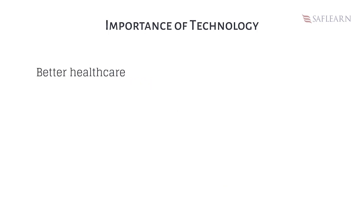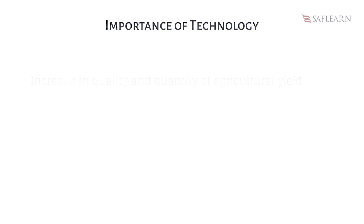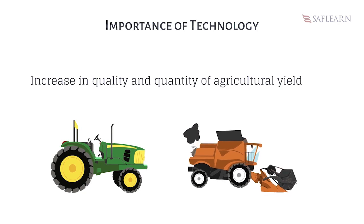Number five, technology has improved the development of medical healthcare delivery. Number six, last but not the least, technology has improved quality of goods and increased production as a result of farming using agricultural equipment. For example, harvesters, tractors, etc. bring about more yield.